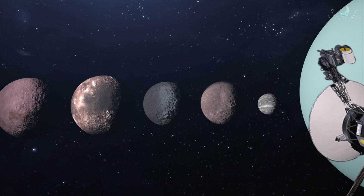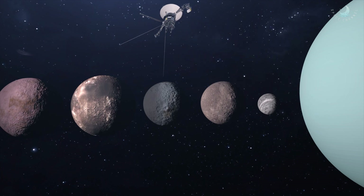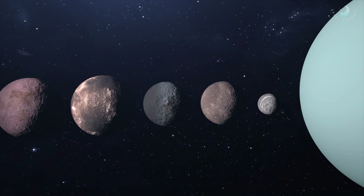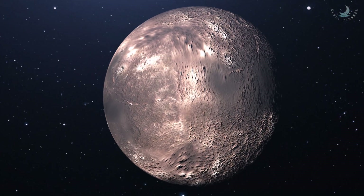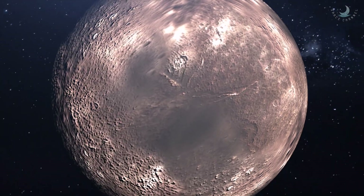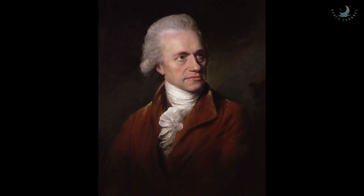Like all of the solar system's gas giants, Uranus has an extensive system of moons. Of these, none are greater in size, mass, or surface area than Titania. One of the first moons to be discovered around Uranus, this heavily cratered and scarred moon was appropriately named after the fictional queen of the fairies. Titania was discovered by William Herschel on January 11, 1787.